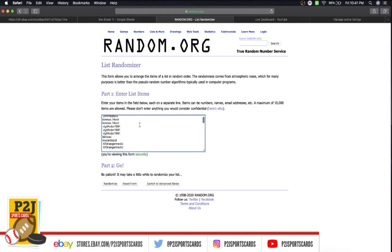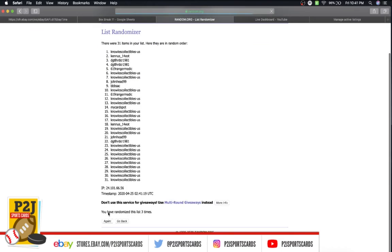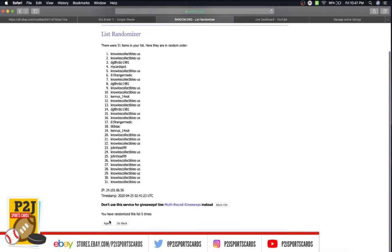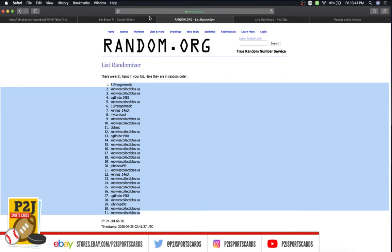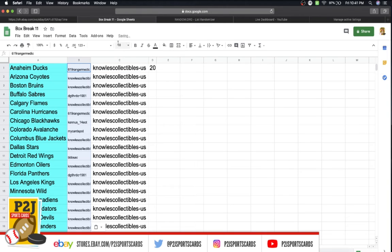For the break we have Mike on top and 619 on the bottom. We'll randomize once, twice, three times, four, five, six, and lucky number seven has 619 on top and Mike on the bottom.